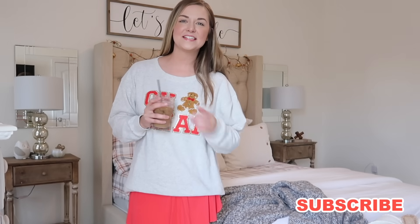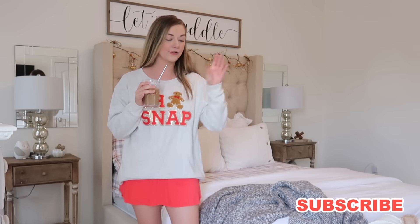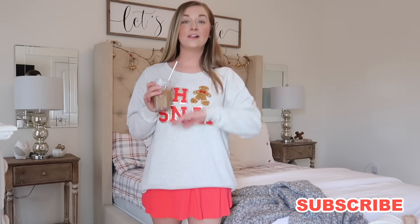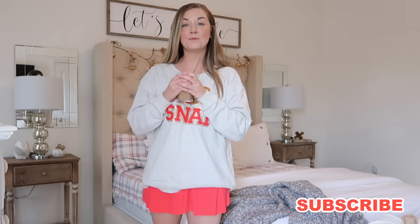Hey y'all, welcome back to my channel! Today's video is going to be a Christmas shop with me — we're going to Michael's and TJ Maxx on the hunt for lots of new Christmas decor. I've got my iced coffee and I've been making a list all morning. I want to incorporate more warm tones, whites, lots of textures, and make it really cozy this year.